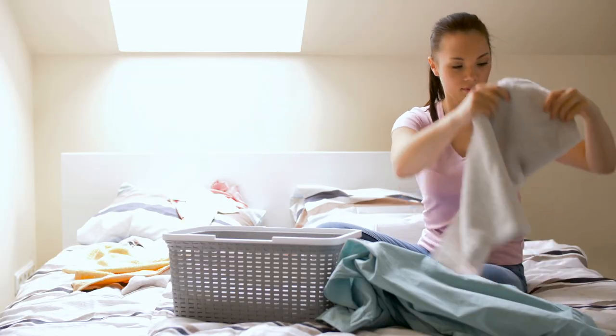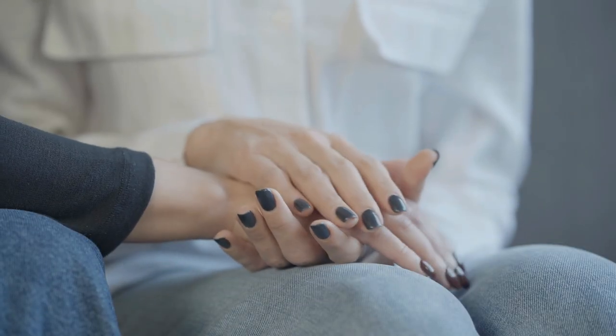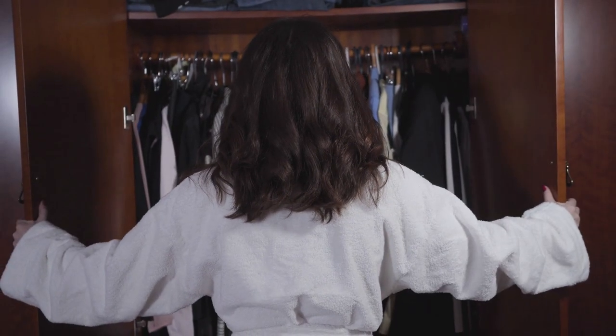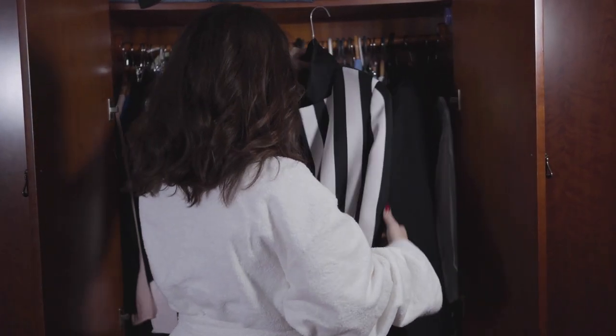Organizing your closet may seem like a daunting and impossible task. We want you to know that you're not alone. Regardless of closet size and budget, homeowners can beautifully redecorate and efficiently organize their closets with just a few ingenious hacks.